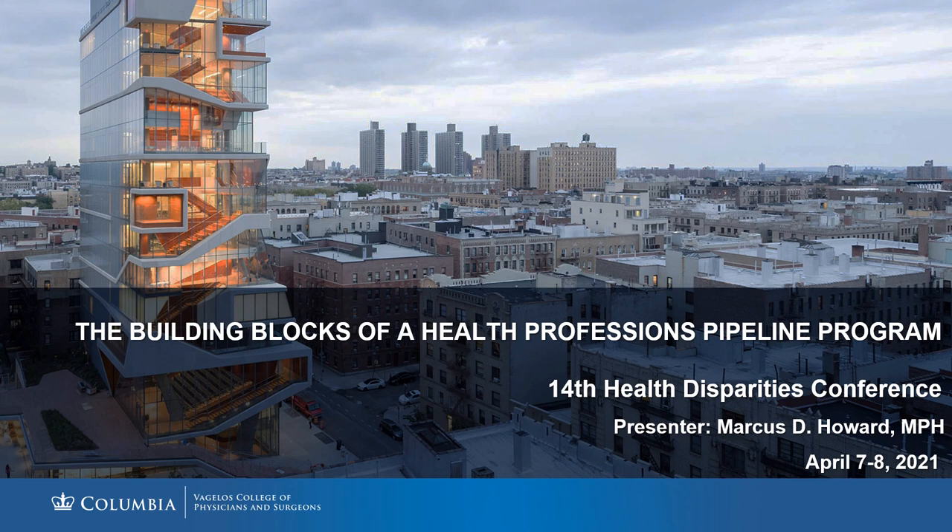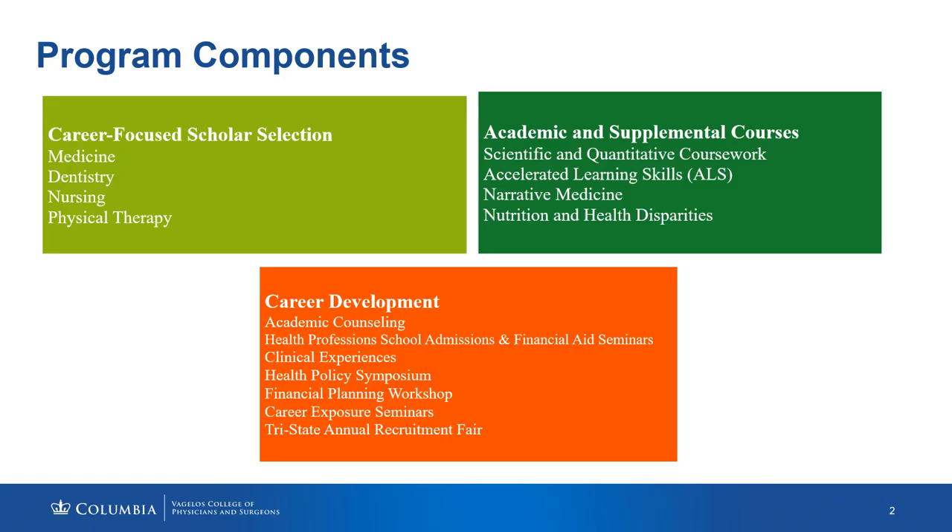It is imperative for us to understand the needs of our community and the diversifying of the U.S. population. In order to eliminate or eradicate healthcare and health disparities, it is important to have a workforce that mirrors that of the population, and our program aims to do that.